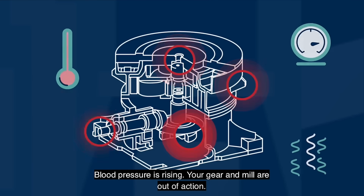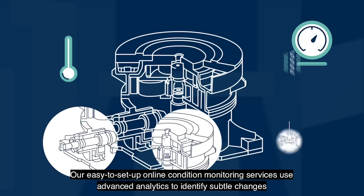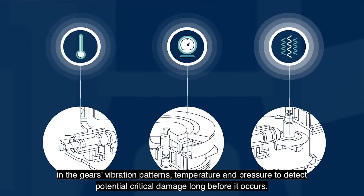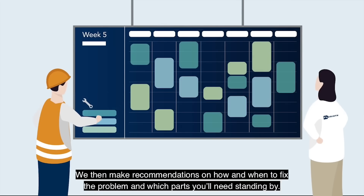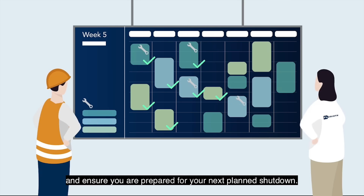Your gear and mill are out of action. Our easy-to-set-up online condition monitoring services use advanced analytics to identify subtle changes in the gear's vibration patterns, temperature and pressure to detect potential critical damage long before it occurs. We then make recommendations on how and when to fix the problem and which parts you'll need standing by. You can prevent the failure from affecting the rest of your gearbox and ensure you are prepared for your next planned shutdown.